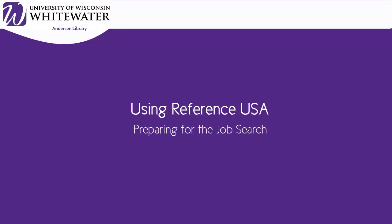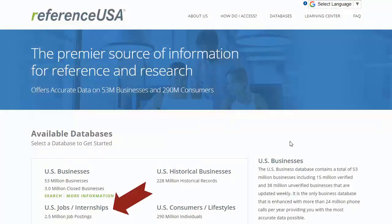One great function of the library database ReferenceUSA is to combine searching for jobs with information about the companies posting those jobs. This is a great resource when you're job searching. On the ReferenceUSA homepage, click on the U.S. Jobs and Internships section.